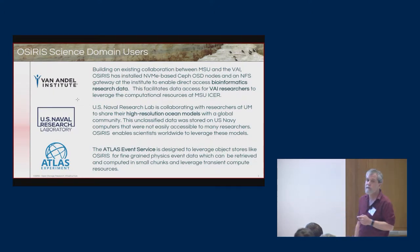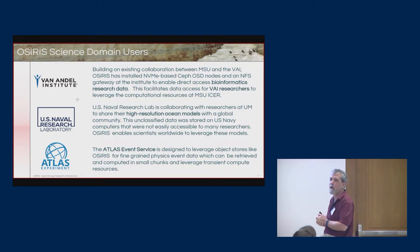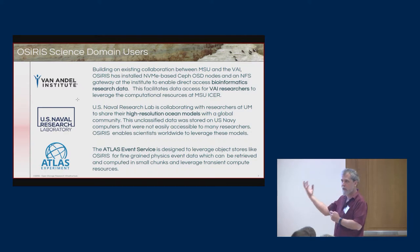There are a number of science domain users we already have. Van Andel is a collaboration between MSU and Van Andel Research Institute for bioinformatics research data. OSIRIS is the platform that allows researchers at Van Andel and Michigan State to work closely together. A lot of the computational resources they need are at MSU's ICER, so OSIRIS gives visibility both from the compute side at MSU and from the scientists at Van Andel.